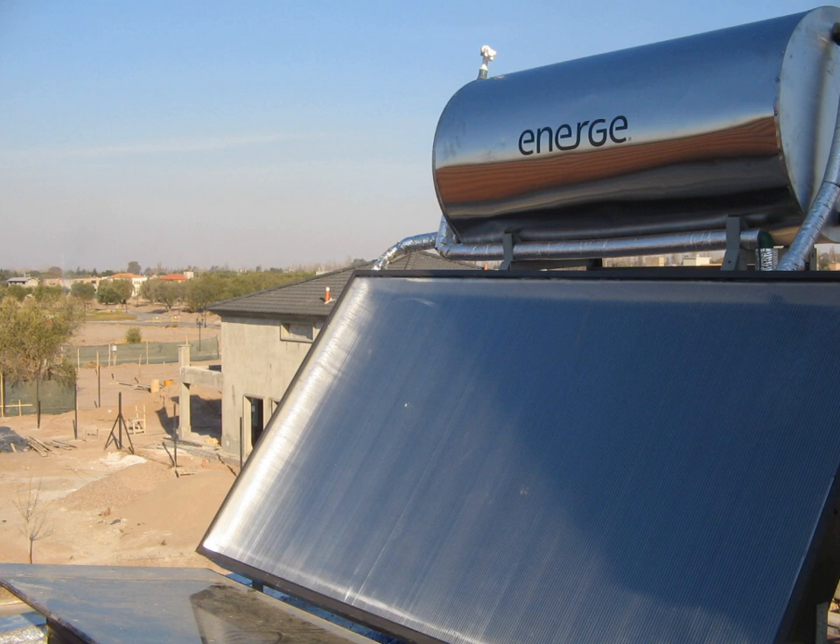Solar thermal energy can be useful for drying wood for construction and wood fuels such as wood chips for combustion. Solar is also used for food products such as fruits, grains, and fish.